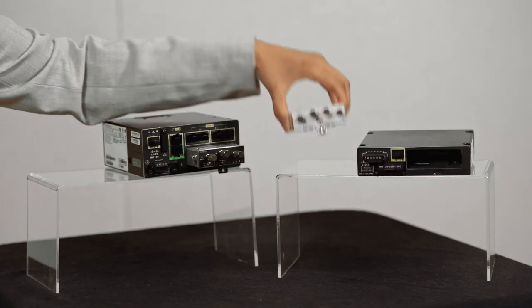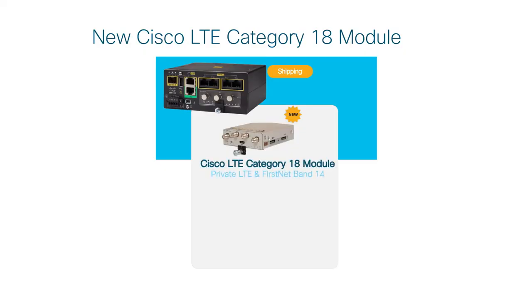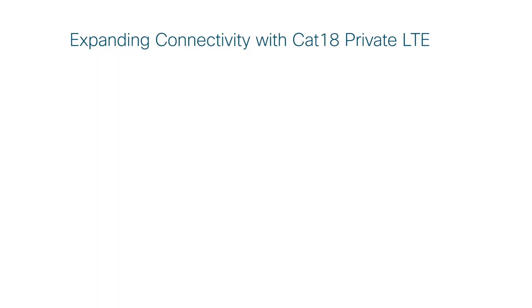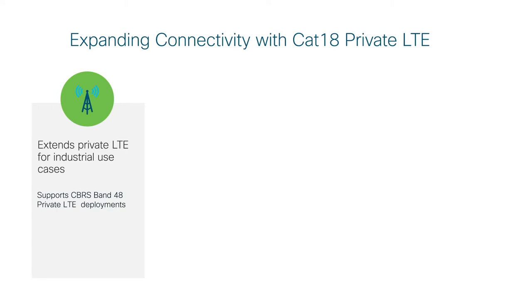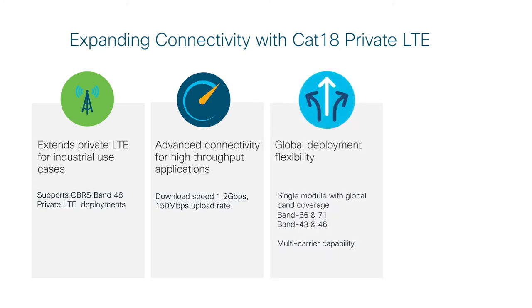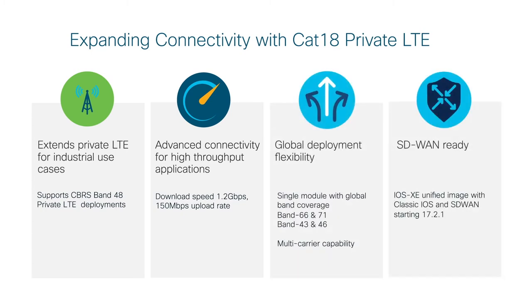The second module we are introducing is a Gigabit Class category 18 LTE designed for bandwidth-intensive applications. Think about warehouses and distribution centers that require real-time monitoring of assets and video surveillance. This module is also capable of private LTE and CBRS. Private LTE has gained a lot of popularity in industries such as utility, oil and gas, and logistics management because of the customizations that can be done on the network that cannot be done on a commercial network. This module also provides benefits ranging from data usage savings to tighter security.